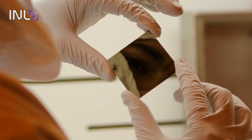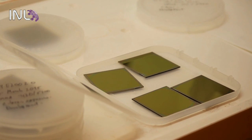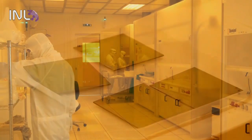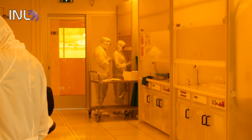The intermediate band solar cells start in a special room that we call a clean room. In this room, the environment is controlled and there is literally no dust. Nanotechnology, due to its intrinsic dimensions, requires very clean environments like this one.